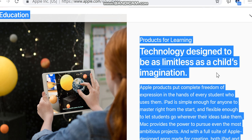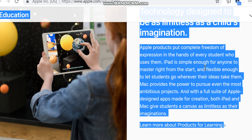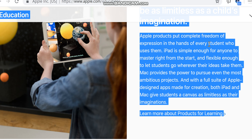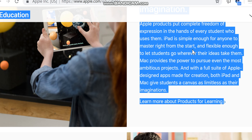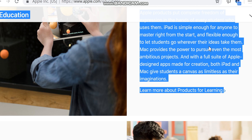Products for learning: technology designed to be as limitless as a child's imagination. Apple products put complete freedom of expression in the hands of every student. iPad is simple enough for anyone to master right from the start, and flexible enough to let students go wherever their ideas take them.